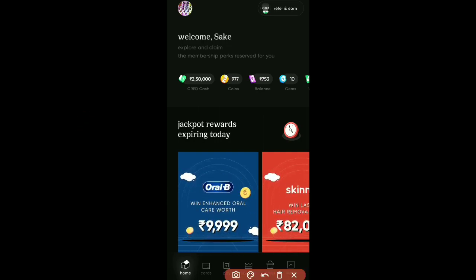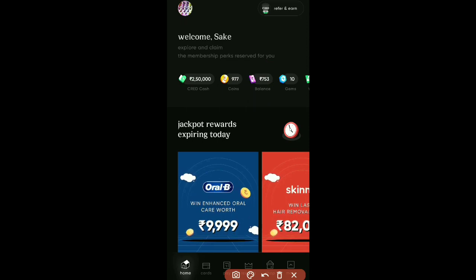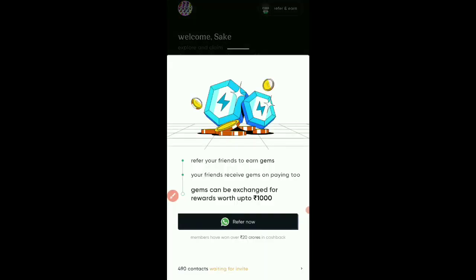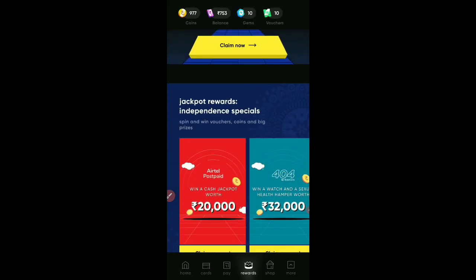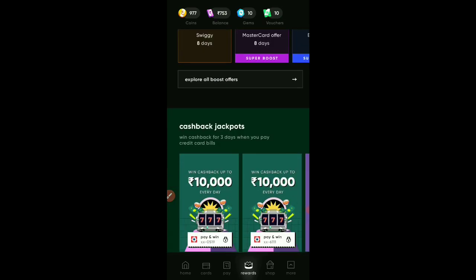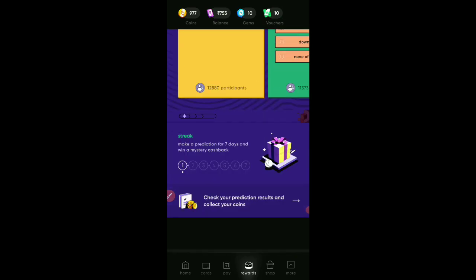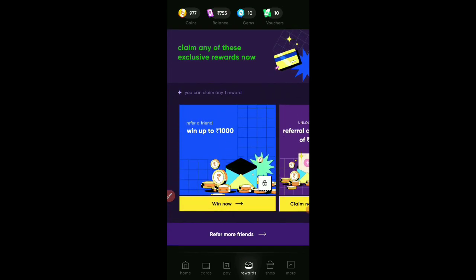You can use 10 gems to redeem. Here we have to click on the reward section. If you click on the reward, just scroll up. Here you can use cash back and claim any one reward.